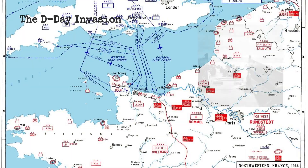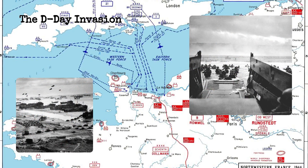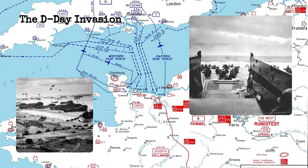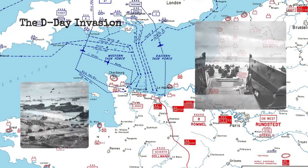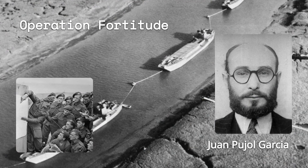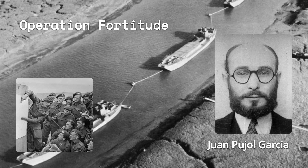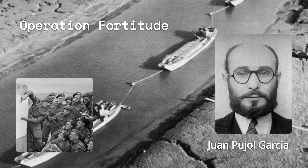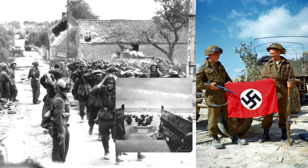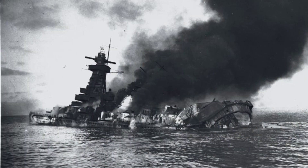The D-Day invasion. The codebreakers helped the Allies plan and execute the invasion of Normandy by reading German messages and providing information on German defenses, deployments, reinforcements, and reactions. The codebreakers also helped the Allies mislead the Germans by creating a fake army and a fake invasion site, codenamed Operation Fortitude, and by sending false messages and signals. The codebreaking operation was essential for the success of the largest amphibious landing in history and for the liberation of Western Europe.